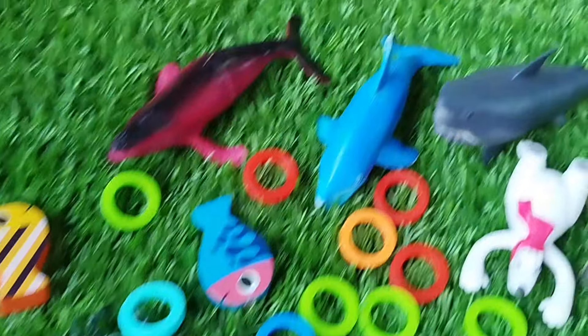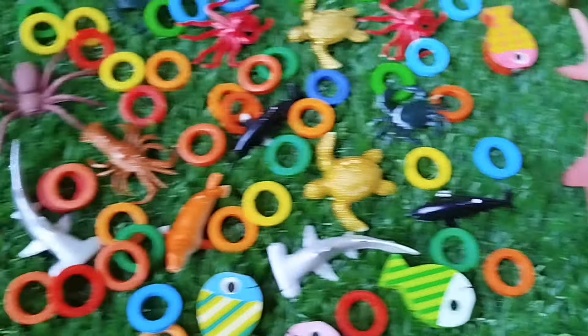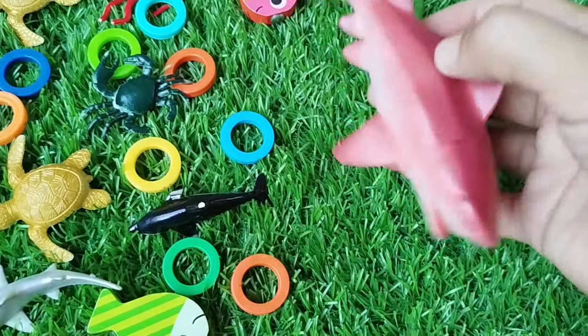Today we have a lot of sea animal toys. Let's learn their names one by one. Are you ready? Let's try it.